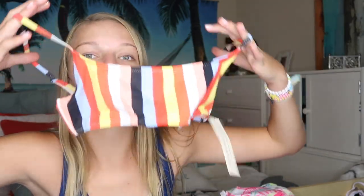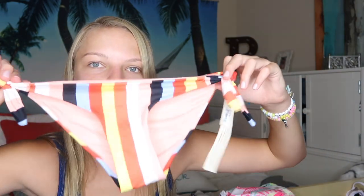The next swimsuit I haven't worn yet because I just got it. It's from Garage, in that basic style I love — so that's a plus. I got the cute top and matching bottoms. This one is a lot more full coverage, which is nice. I'm so excited to wear it.